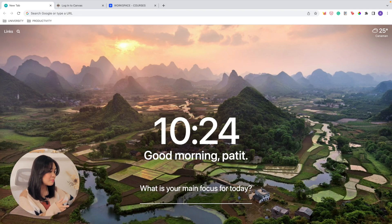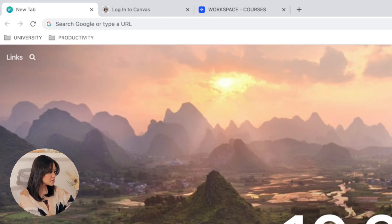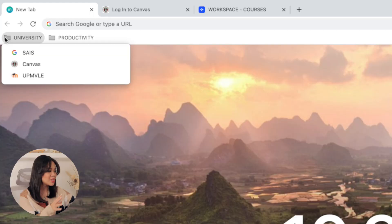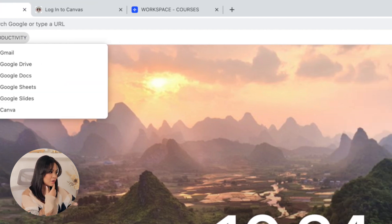Now let's move on to my bookmarks bar, which has been really helpful because with university, important links can easily pile up and you'll end up forgetting about half the links you need. With this setup, I can easily access important links to websites and tools I use often for university. I've organized my bookmarks into folders — one for university platforms, since a few of our courses are in Canvas and a few in Moodle, with custom links I kept forgetting. I also have a folder for all productivity tools I often use for academic tasks.